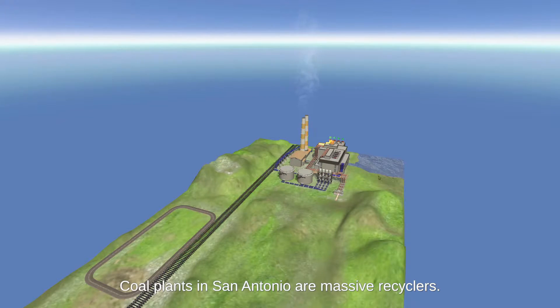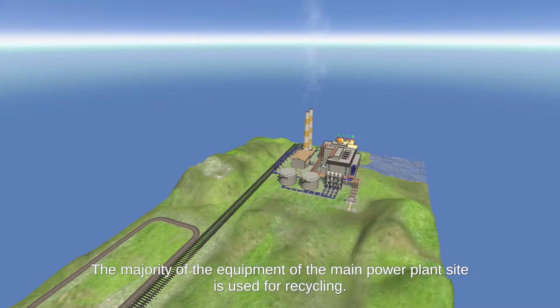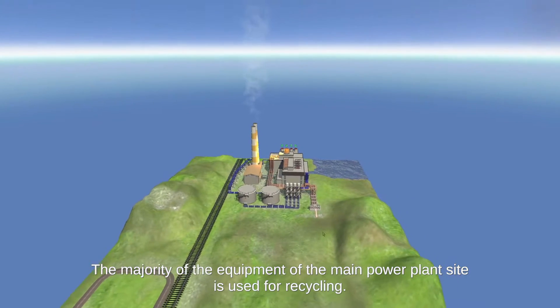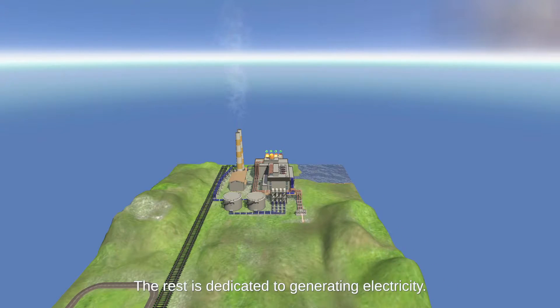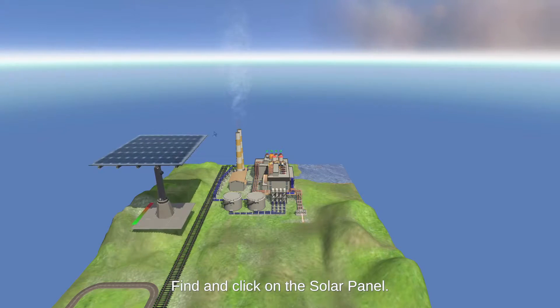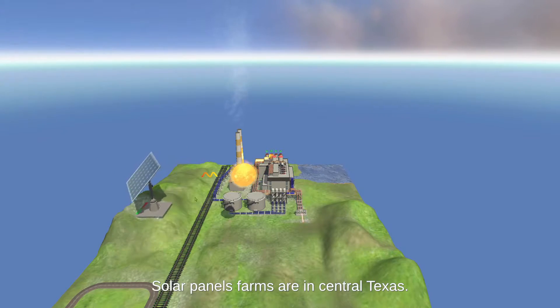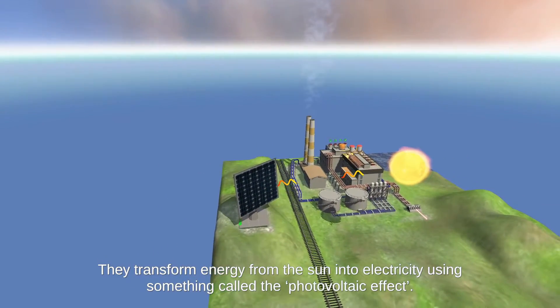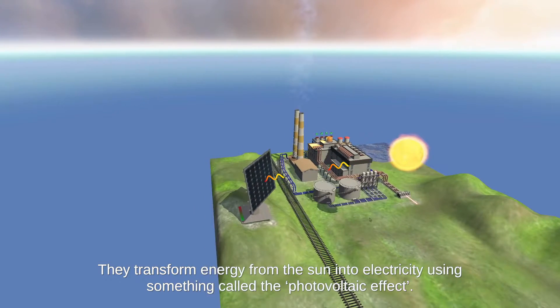Coal plants in San Antonio are massive recyclers. The majority of equipment at the main power plant site is used for recycling; the rest is dedicated to generating electricity. Find and click the solar panel. Solar panel farms are in Central Texas. They transform energy from the sun into electricity using something called the photovoltaic effect.